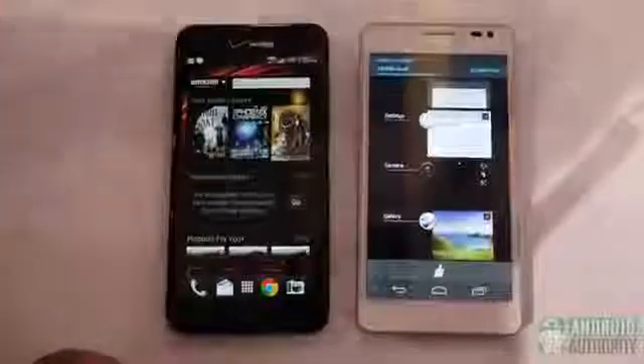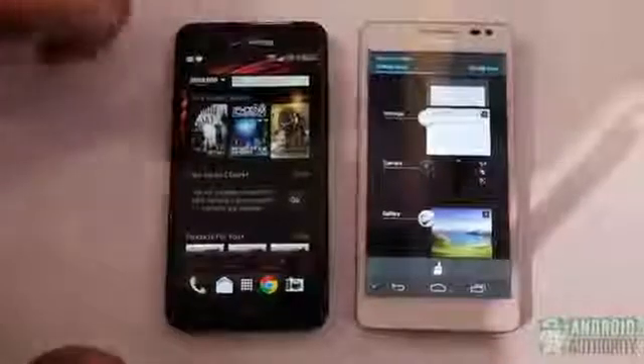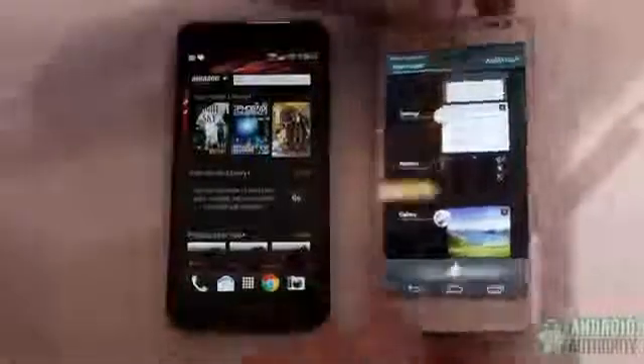440 plus PPI, blowing away the retina display on most devices on the market. They are both 5-inch screens. On the rear, the Ascend D2 features a 13 megapixel camera which does trump the Droid DNA's 8 megapixel camera.